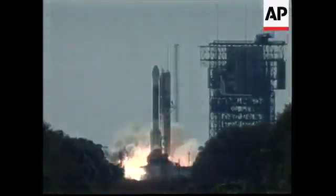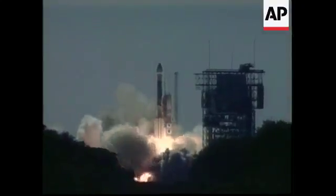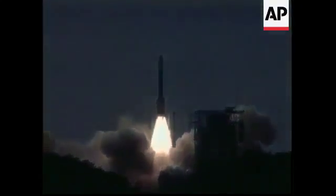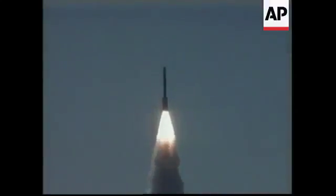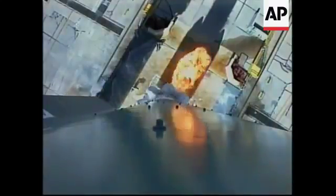Five, four, three, two. We have ignition and liftoff of a Delta-2 rocket carrying NASA on an Odyssey back to Mars.